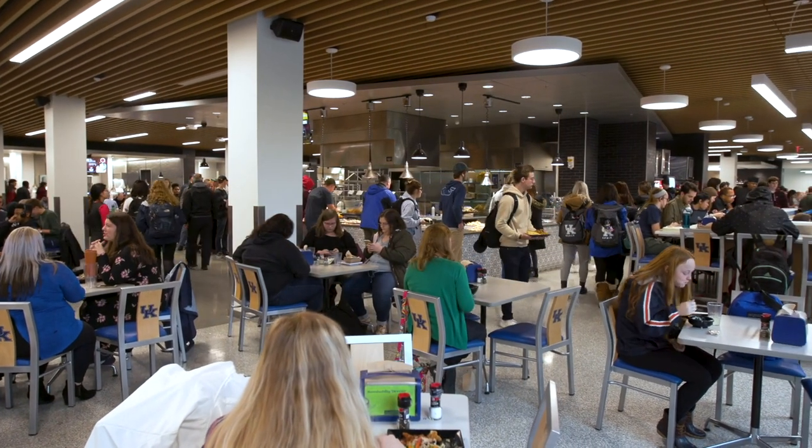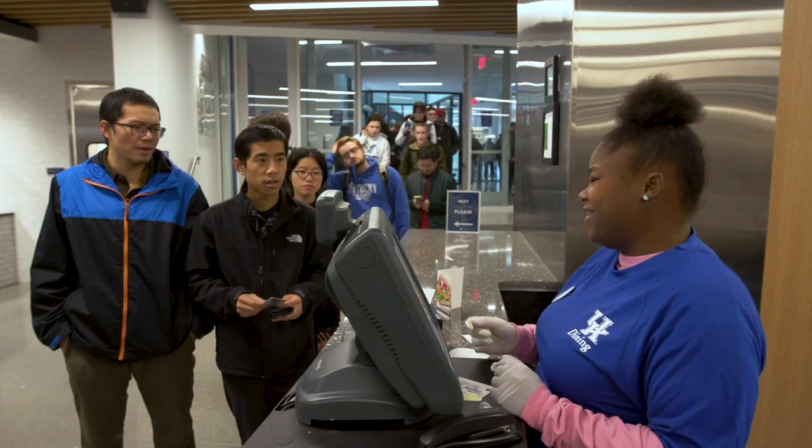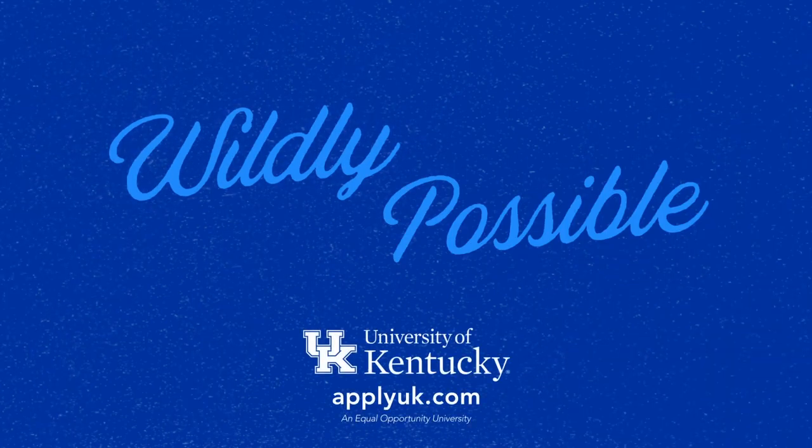The way you gain access to these dining facilities includes your meal plan. Your meal plan can consist of meal swipes, or flex, or both. Meal swipes range from 10 to unlimited and get you access to all-you-can-eat. With flex, you or your parent can load money onto your student ID, and you swipe just like a debit card. For more information, visit the link on your screen.